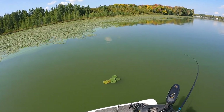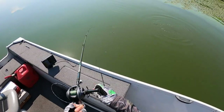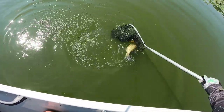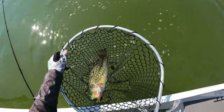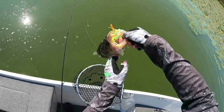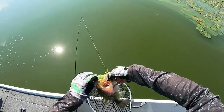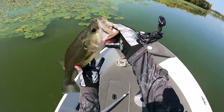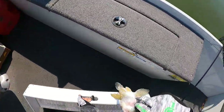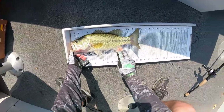Got a fish — can't let it tangle up in the lily pads, though. It's free now. Yeah, it's a good-sized bass, probably 17 inches. Measuring it — 16 and a half inches, a 16 and a half inch bass.